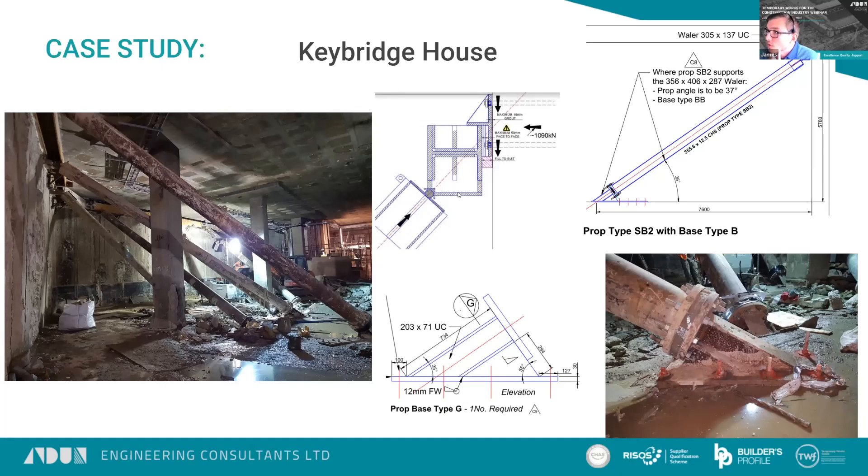It was a very heavy-duty propping scheme, and it went well.